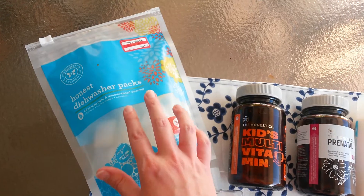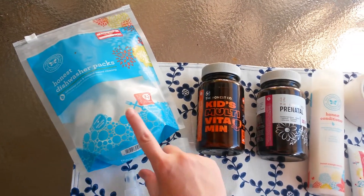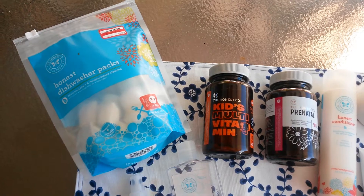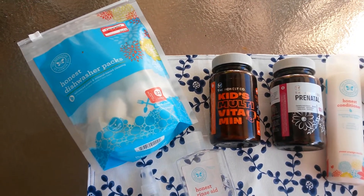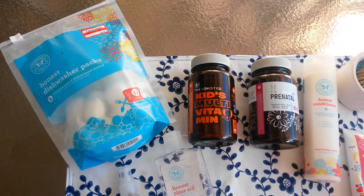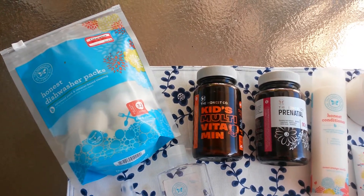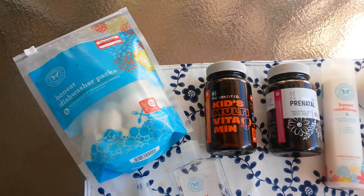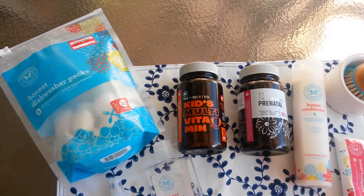And then the dishwasher packs — I got these at Target. I don't know if it's the actual pods or just our water, but these seem to leave a gritty residue on our dishes, especially our glasses. As far as cleaning, it does about the same as Cascade or something. But I just don't like the residue it leaves on my dishes. It might have something to do with our water, but I was just really not satisfied with the outcome.